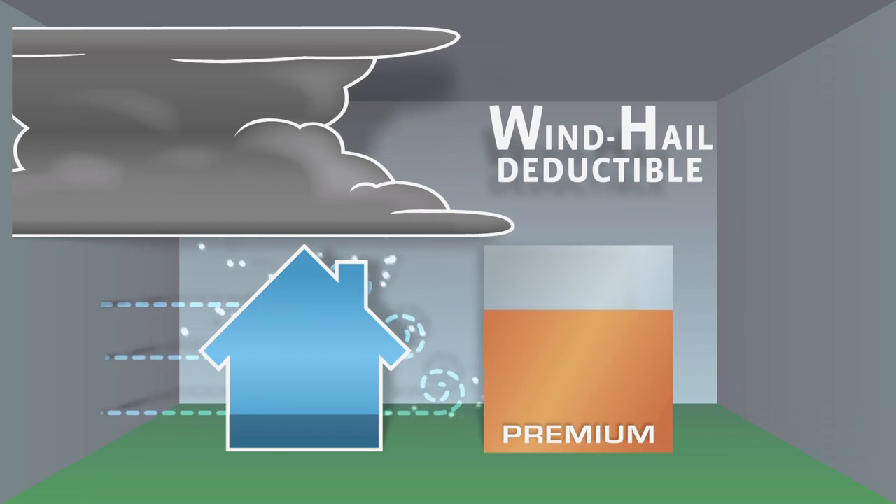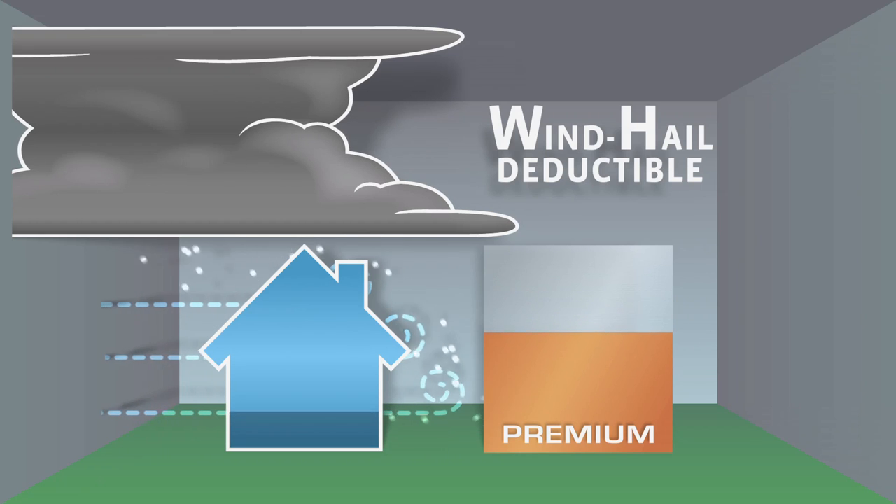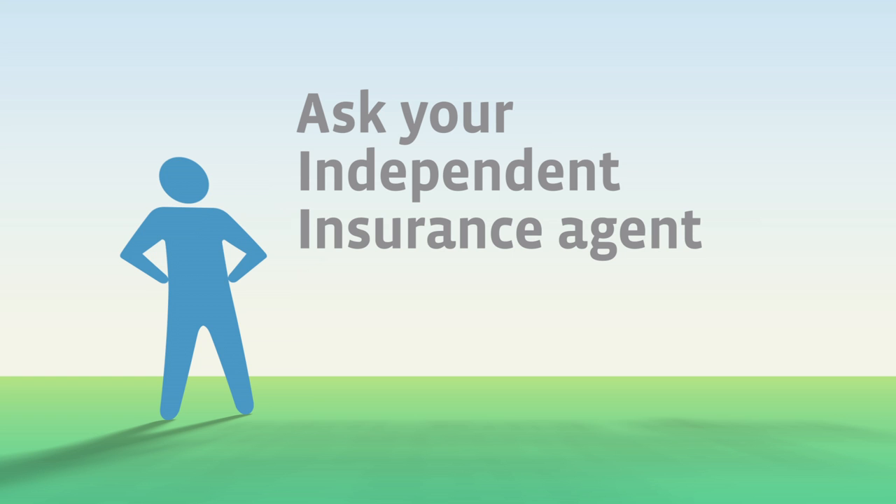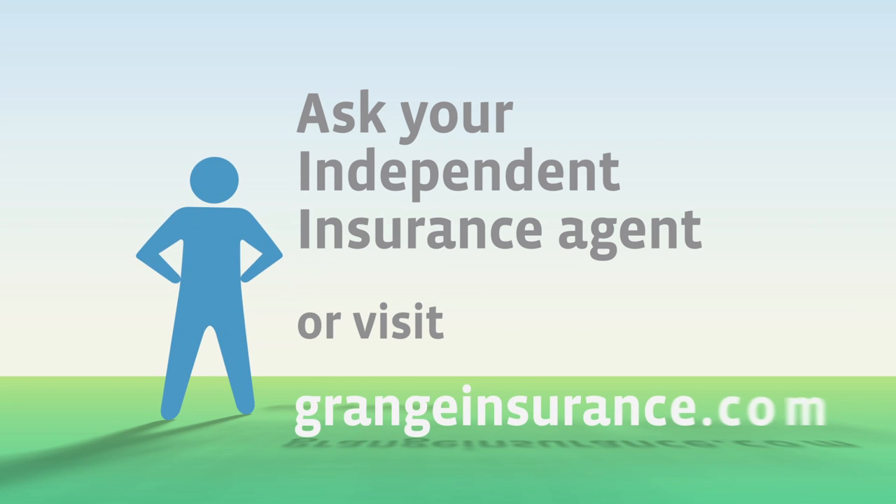Depending on the size of your deductible and the insurance company's rates, you can save up to 50%. Ask your independent insurance agent for more information or visit grangeinsurance.com.